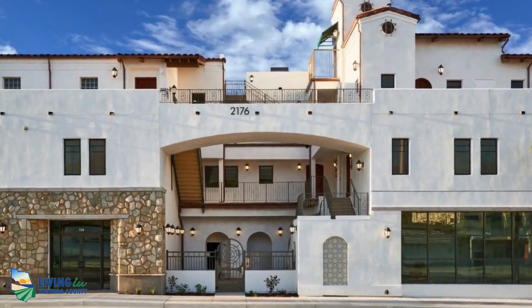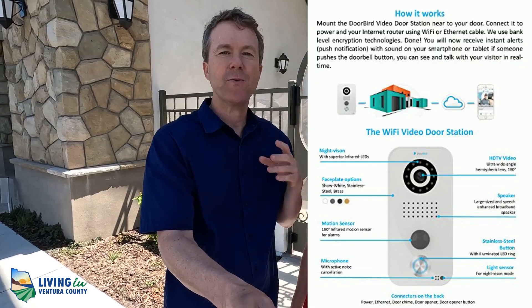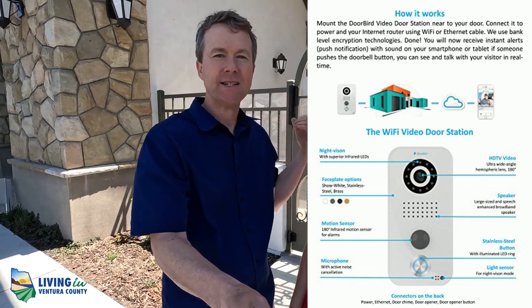This building is Spanish-style architecture at its finest. We're at the gated entrance, and each unit has what's called a door bird. From your unit, you'll be able to allow access to anyone you want to visit through this gated entrance. It even comes with an app for your phone — so if you have a UPS delivery, you can allow the delivery person access to drop the package at your door.